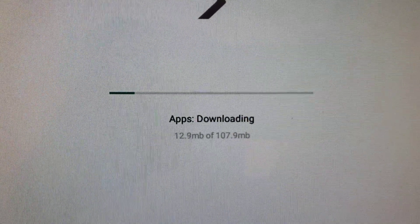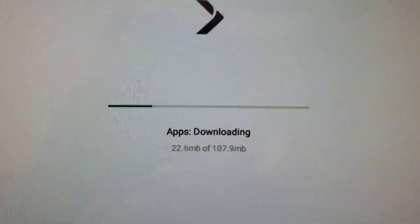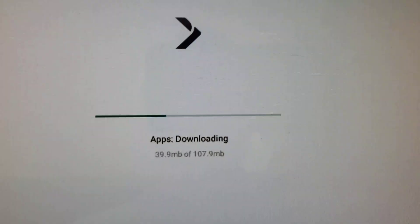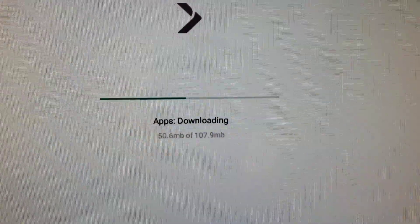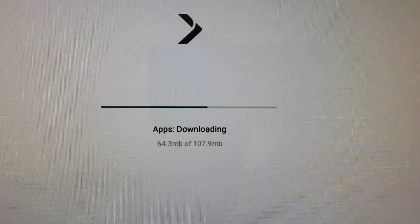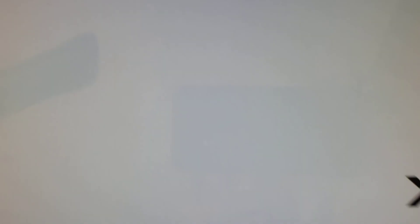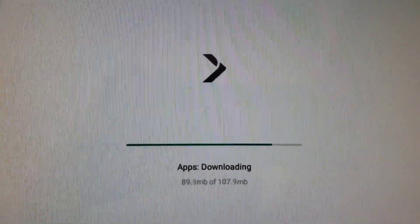As you can see it says 'Apps downloading' and it's going to download a 107.9 megabyte file. Is it megabit or megabyte? I think it's megabyte — a byte is bigger than a bit. If I remember, 8 bits equal a byte, a thousand bytes is a kilobyte, a thousand kilobytes is a megabyte, a thousand megabytes is a gigabyte, and a thousand gigabytes is a terabyte. On the left part of the screen it says 'Updates' — just a blank screen that says 'Updating.' I'll pause and come back when it's finished downloading.